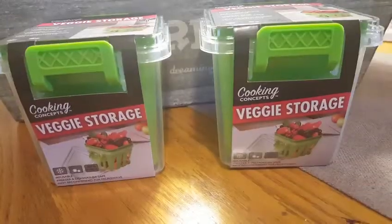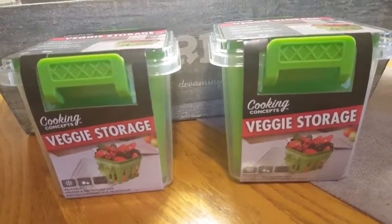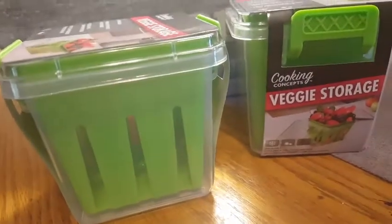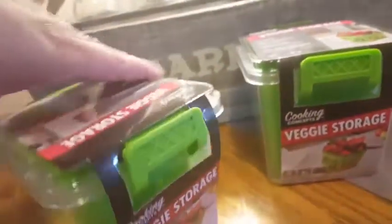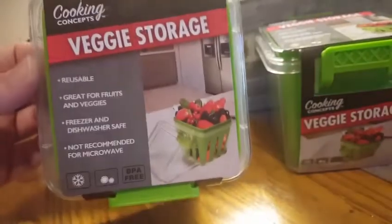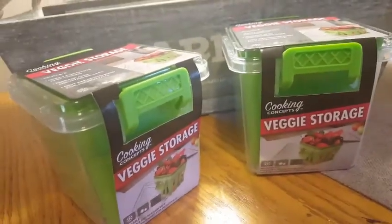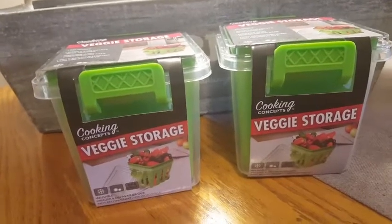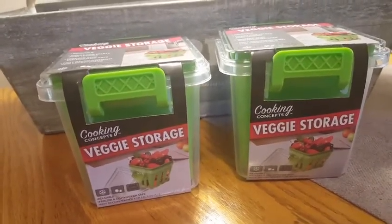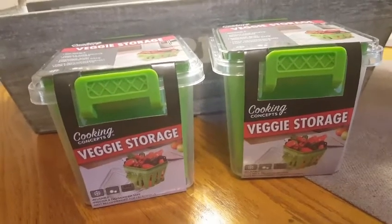The next new items I got are from a brand called Cooking Concepts — it's veggie storage. They are in what looks like a farmer's basket that you'd get strawberries or blueberries in. It comes with a sealed tight lid, two little handles on each side, and it says it's reusable, great for fruits and veggies, freezer and dishwasher safe, not recommended for the microwave, and BPA free. I grabbed two — they came in blue, purple, green, and orange. I wanted to get more but I'm being budget conscious because Dollar Tree is becoming a serious problem going multiple times a week — fifty dollars later!